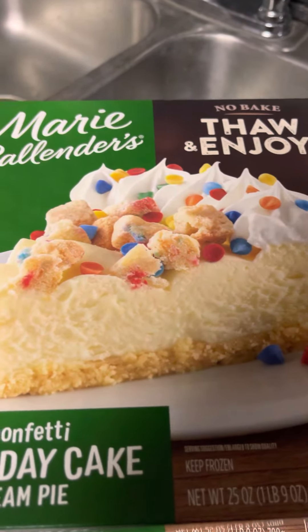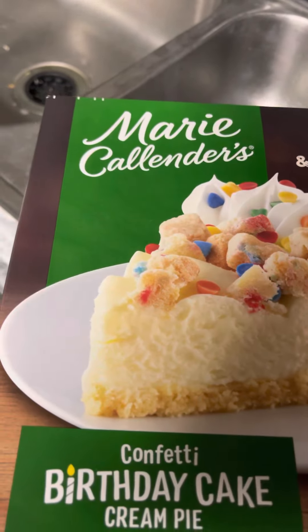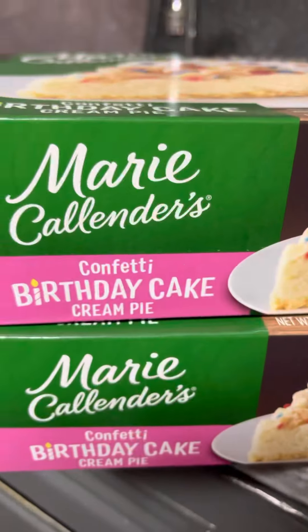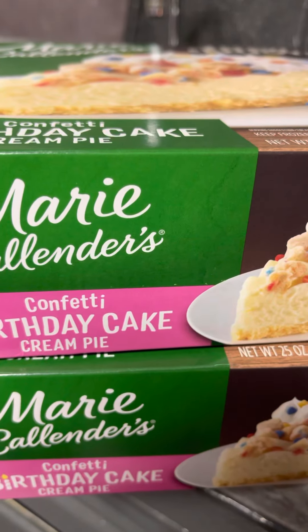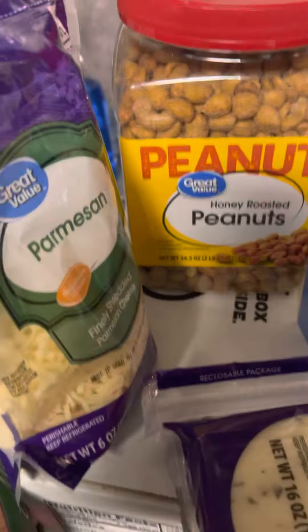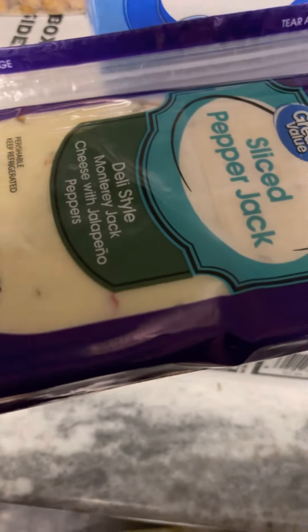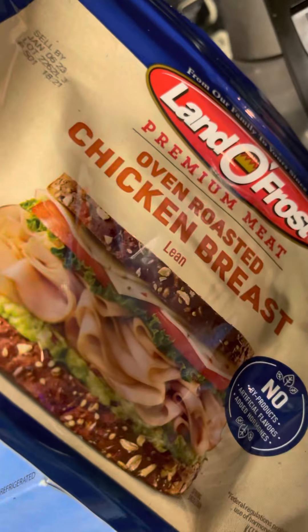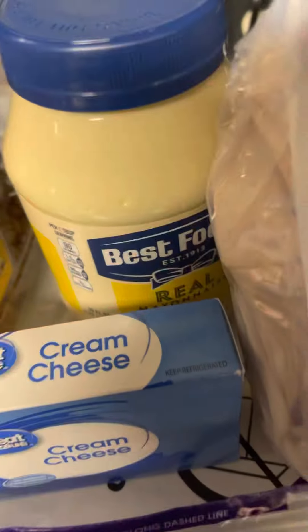Okay, so we got — not only did we get a Marie Calendar birthday cake cream pie, but we got two of them! Check it, check it. And then we have the peanuts — that's good protein. We have the pepper jack cheese, which I'm sure goes right here with the chicken breast, so I'm thinking sandwich prep.